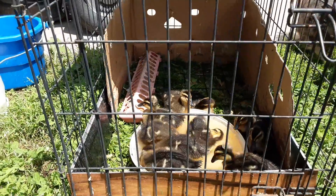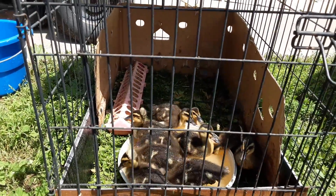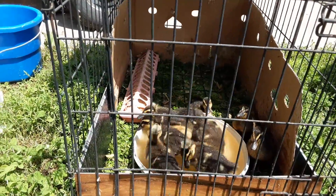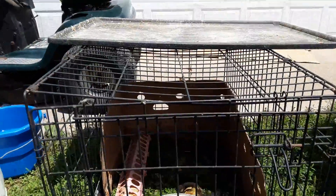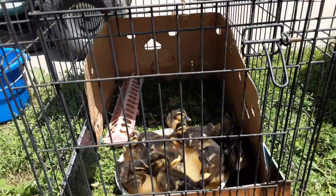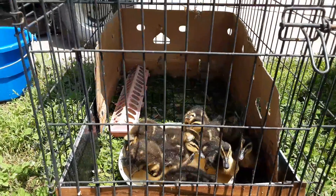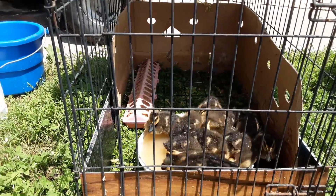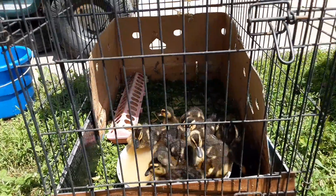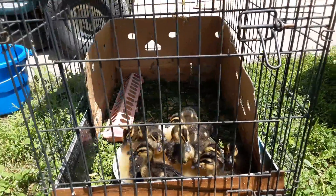What I did was I dragged their pen out and I just pulled the sanitary tray off the bottom so the grass could come up through. And then I used the sanitary tray up on top to provide them with some shade, because it's kind of warm out here today in Arkansas. We've had so much rain lately — I'm sure they would have enjoyed that too, but I was afraid it would be too chilly for them at this age. They're only two and a half weeks old.